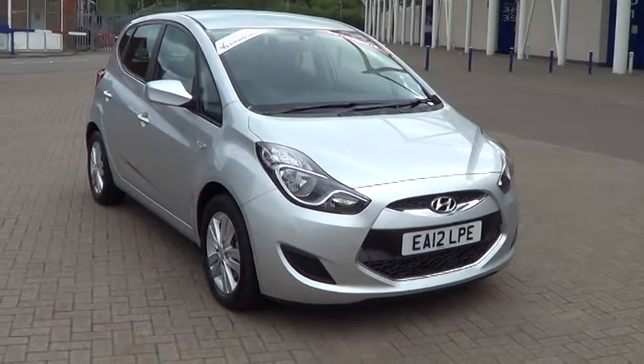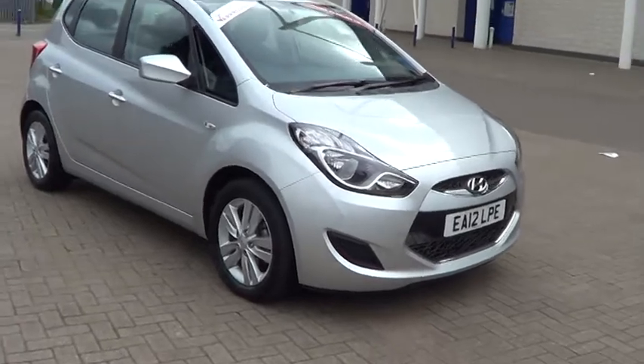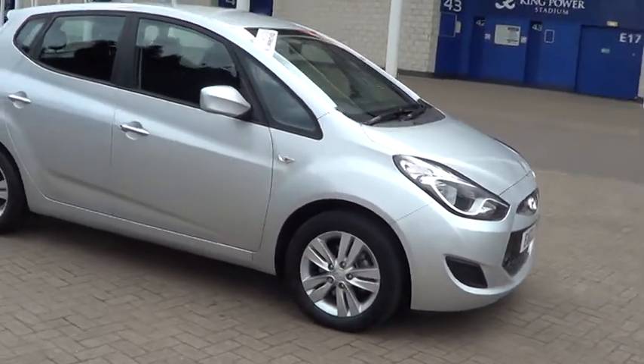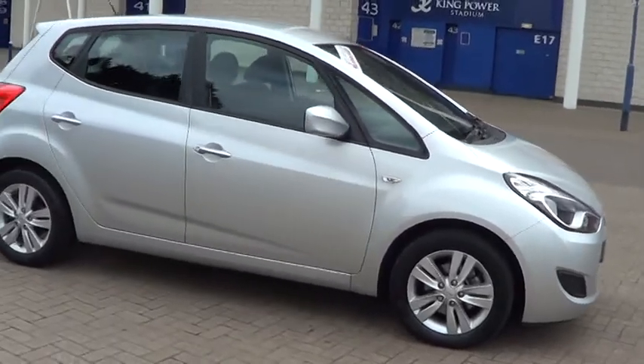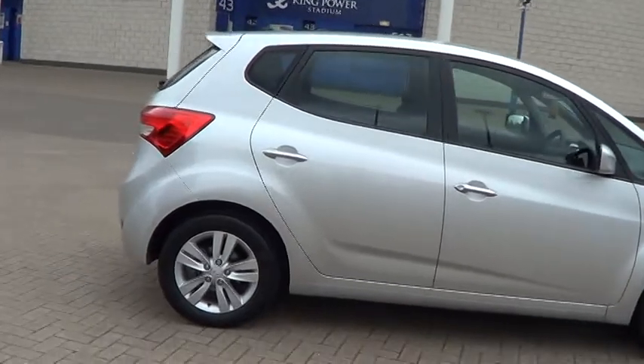Welcome to Sturgis Motor Company. Here we have a 2012 Hyundai ix20 1.6 Active Automatic, stunning silver metallic with contrasting dark grey trim.